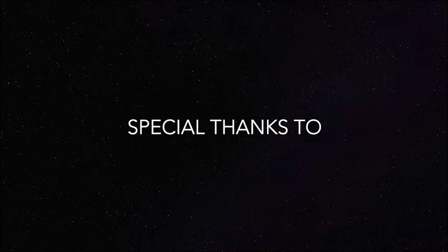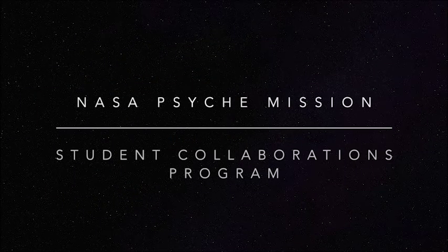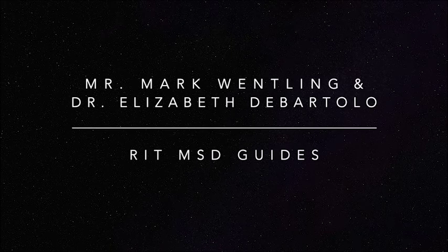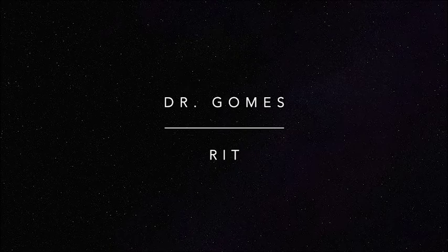Our team would like to thank the NASA Psyche Mission Student Collaborations Program for providing us with the opportunity to work on this project. We would also like to thank our guide, Mr. Mark Wentling, and Senior Design Professor Dr. Elizabeth DiBartolo for guiding us throughout this project. Lastly, we would like to thank Dr. Gomes from RIT for his valuable design feedback.